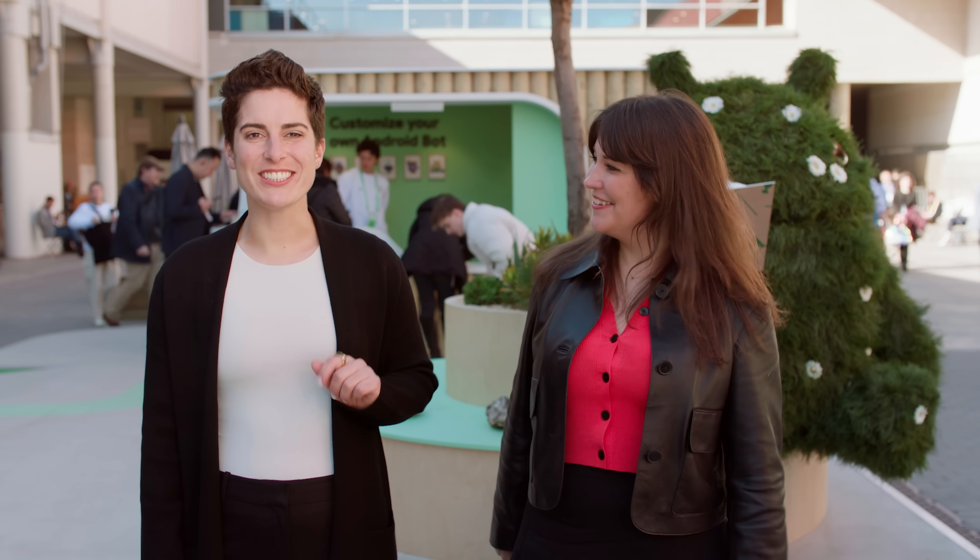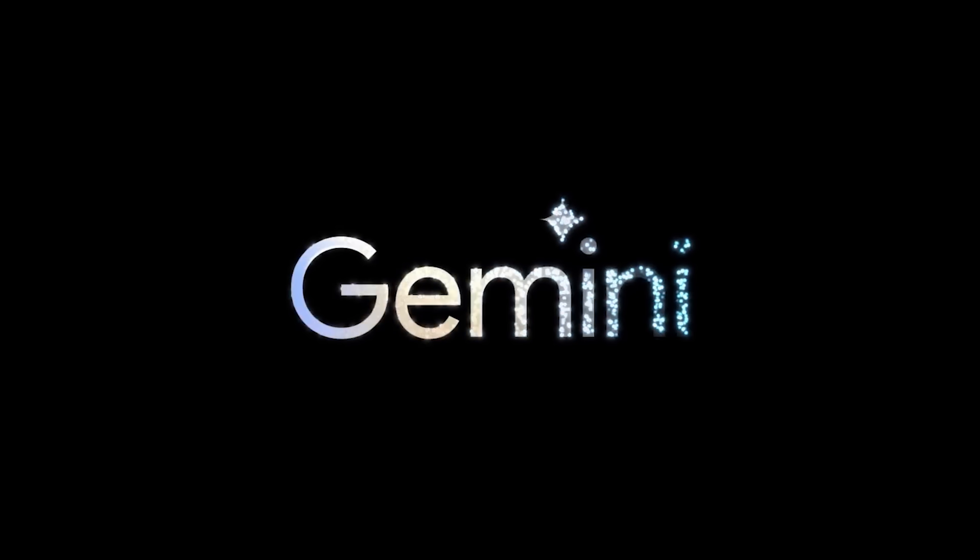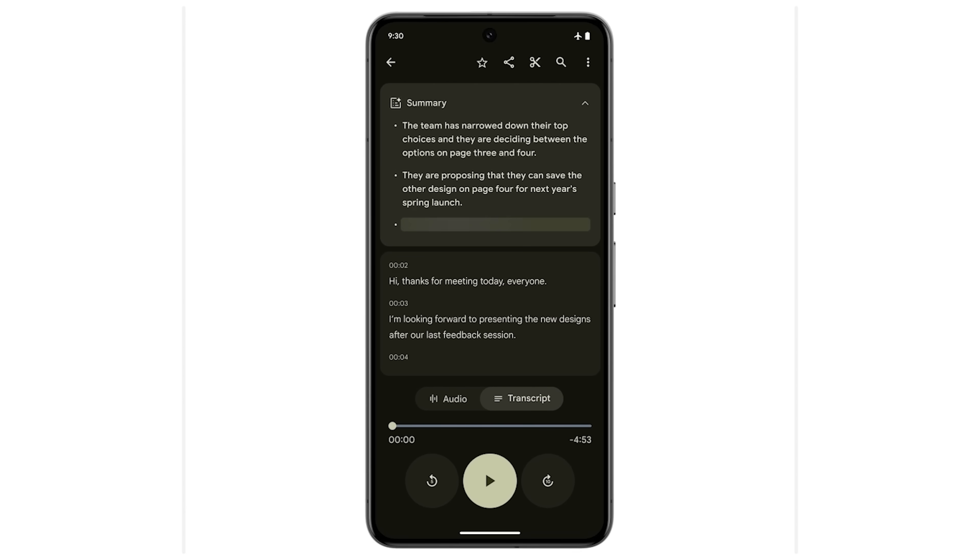First, we took a behind-the-scenes look at the latest in generative AI with Gemini Nano and AI Core. We were pleasantly surprised with Gemini Nano's reduced latency and with how capable the model was, despite it being much smaller than what we used during prototyping.